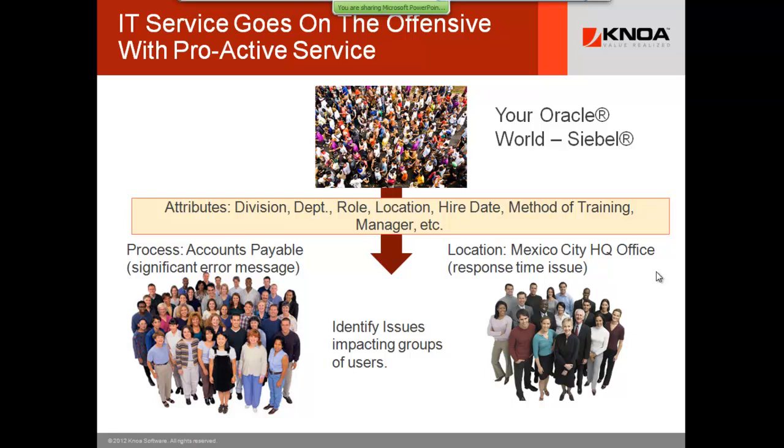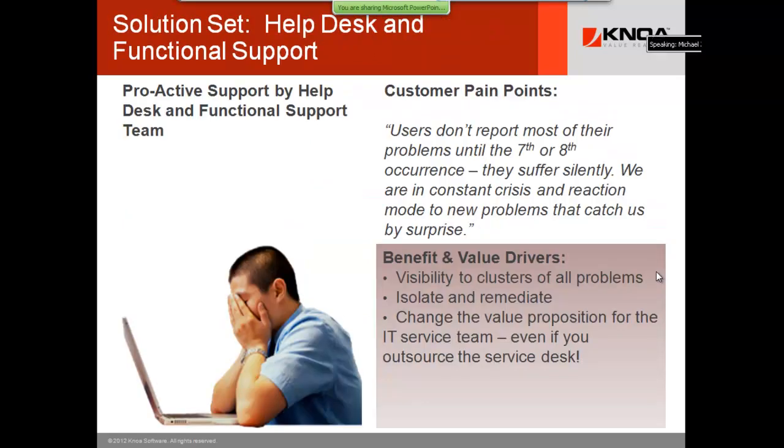For proactive support, you can now isolate and remediate. I have a customer that's going to save slightly under $10 million in operational benefits — they have tens of thousands of users. They've outsourced their IT service desk, but internally their team manages the external vendor and does proactive support. Their ROI from all of that sustainment activity is millions of dollars — reducing the number of things they send outside the company while attacking problems proactively.